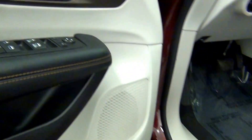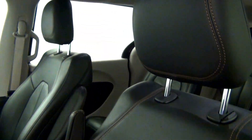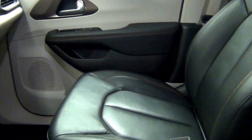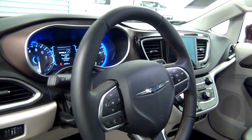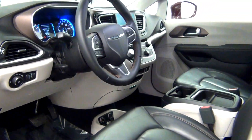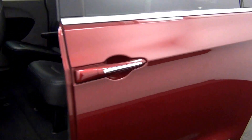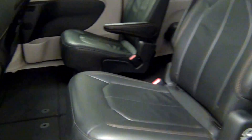Let's have a look on the inside. We have a power sliding door, and the back area.